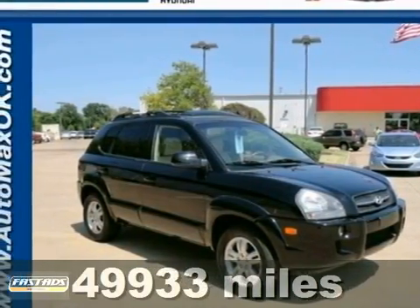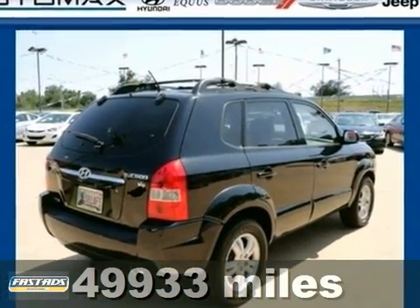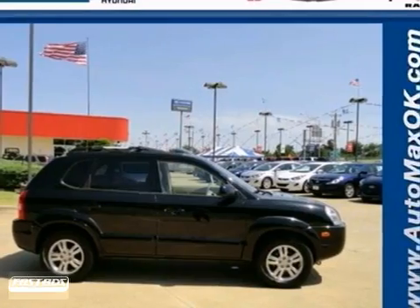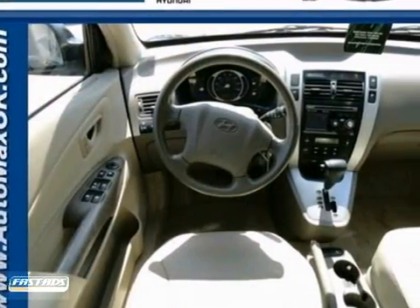Here's a 2007 Hyundai Tucson. Standard amenities on the 2007 Tucson include a multifunction remote, air conditioning, a roof rack, overhead console, a chrome grill, cruise control, and a premium audio system.